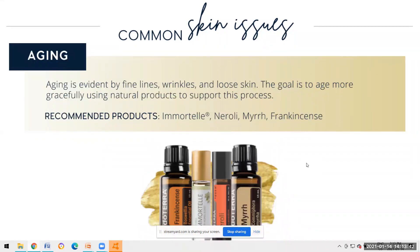Everybody wants to age gracefully or put a pause on the aging process. Aging is evident by fine lines, wrinkles, and looser skin - which I'm experiencing now as I'm turning 40 this summer. The goal is to age more gracefully using natural products. Immortelle is our anti-aging blend - it's the blend that's in our serum in our Verage skincare system, which we're going to talk more about shortly.